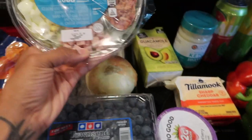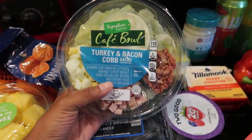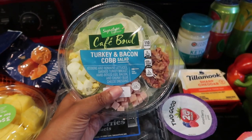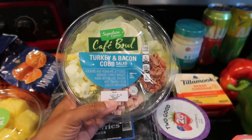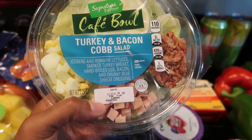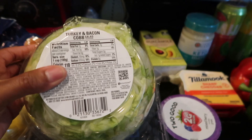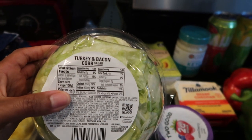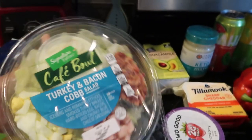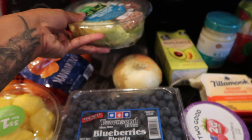I just got an onion, and I also picked up this turkey and bacon chop salad. Normally I don't buy pre-packaged salads but I don't feel like making lunch tomorrow at work — and tomorrow is Friday. It's got iceberg and romaine lettuce, smoked turkey breast, hard-boiled egg, bacon, and chunky blue cheese dressing. Three net carbs, two grams of sugar, seven grams of fat, and 110 calories — not bad. It's a really quick fix if you're somebody who's super busy and doesn't have time to prep salads.